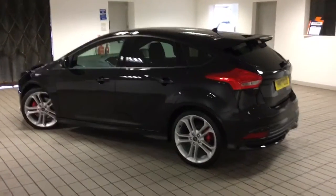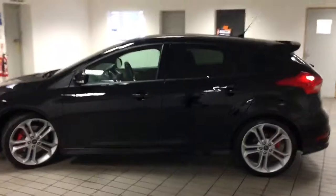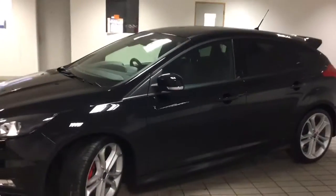As you can see it's in a lovely black. It's got the lovely ST wheels on. It is a lovely looking car indeed.